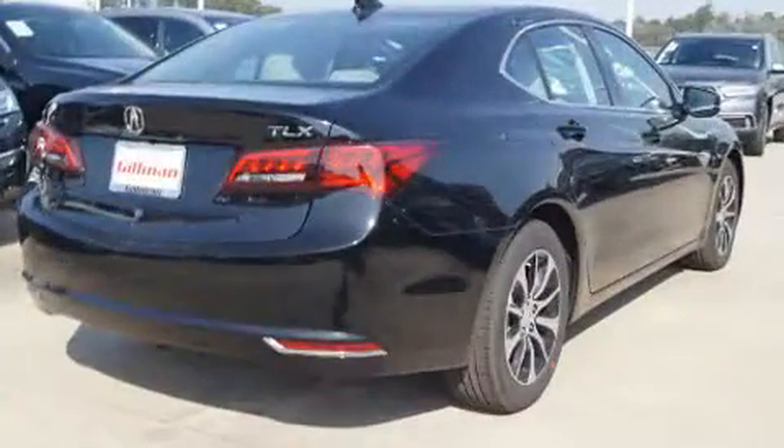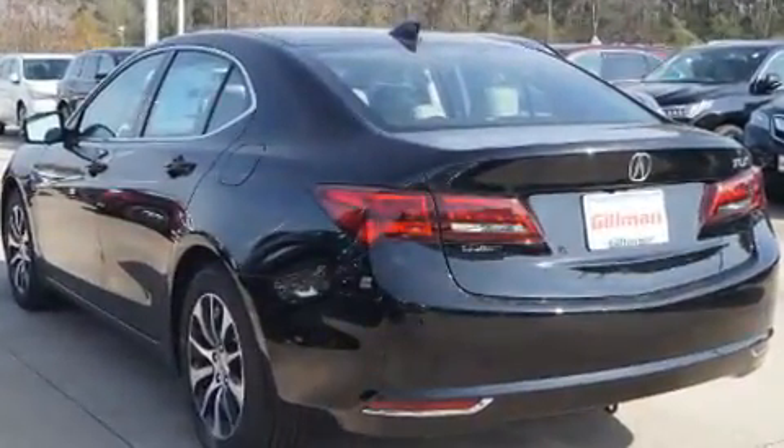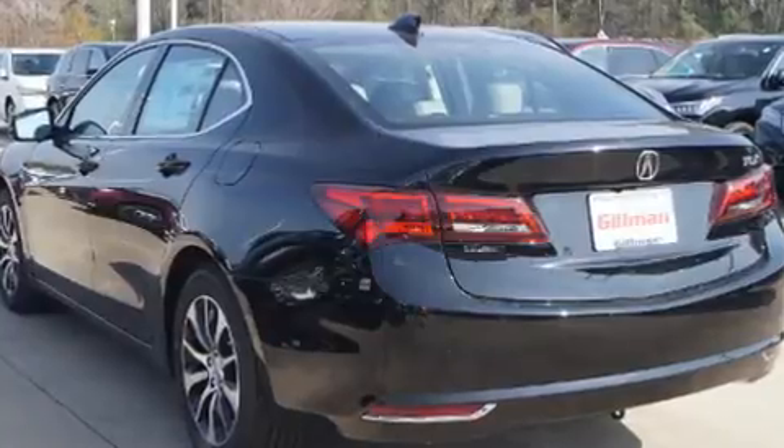Acura infused the interior with top-shelf amenities such as heated seats, power moonroof, rain-sensing wipers, and much more.